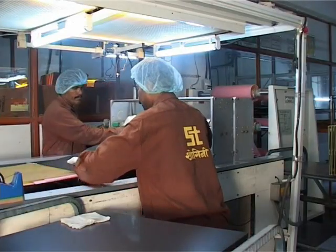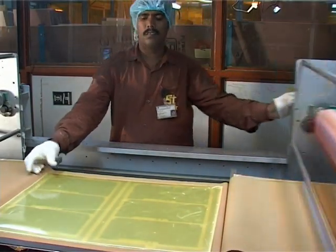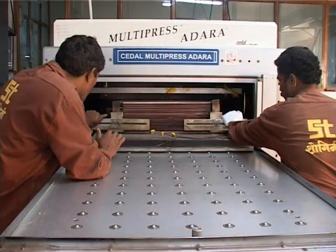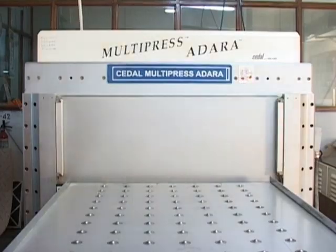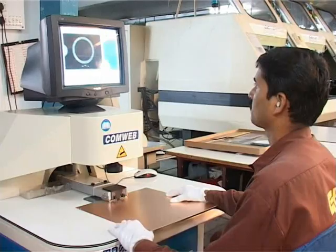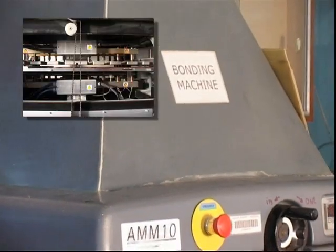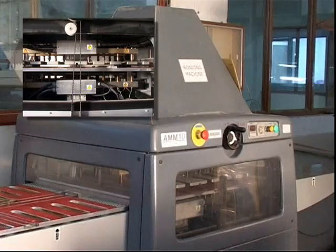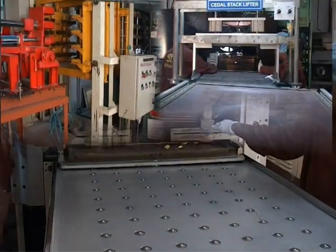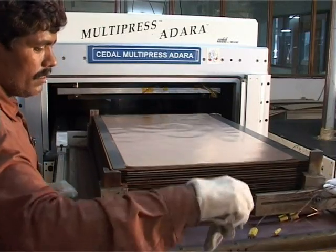The multi-layer press area features state-of-the-art continuous vacuum lamination technology using Adara press from SIDAL, a CCD camera assisted inner layer registration system and an automatic bonding system for inner layer stacks. These equipments enable higher layer count multi-layers to be produced with higher registration accuracy.